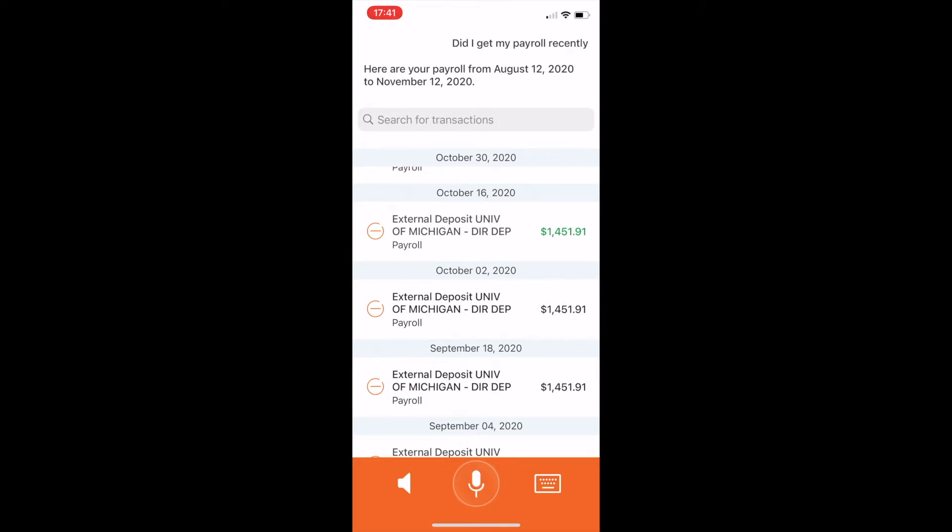Another area where we see users going to external third-party tools is questions around their financial health and really understanding budgeting. We're able to build this into the assistant and draw users back to their financial institution to get these questions answered directly within mobile and online channels.